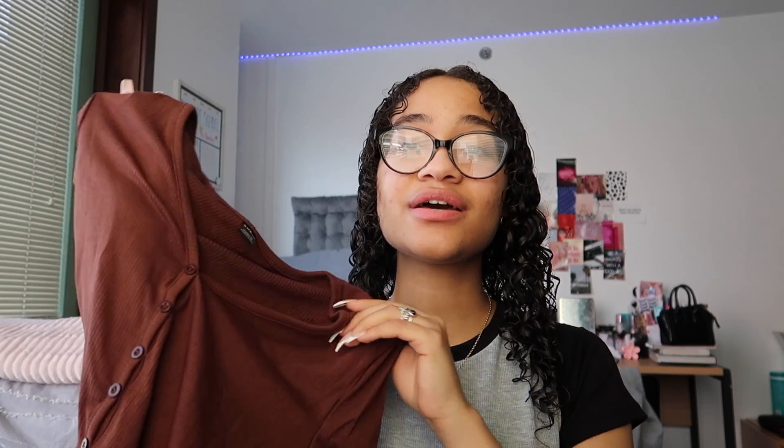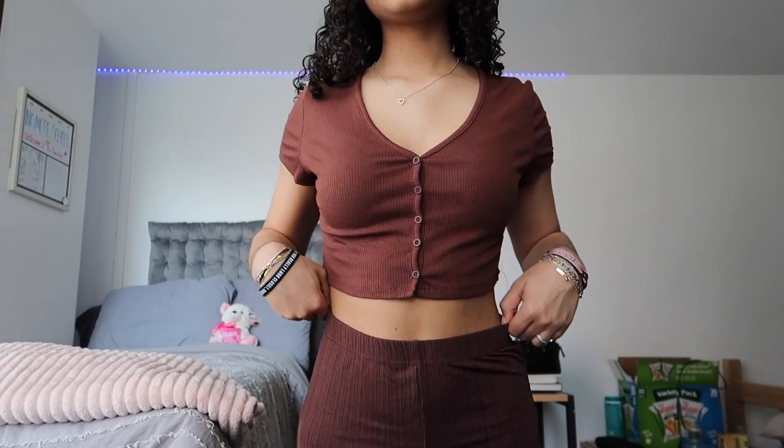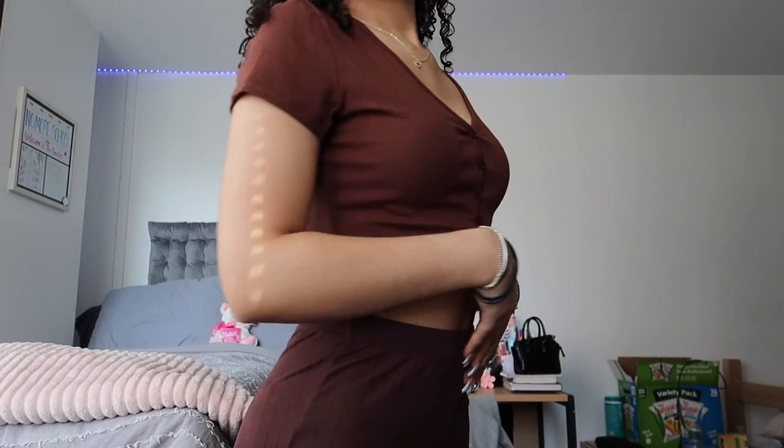Next I have a brown ribbed cardigan button-up — it's like a cropped baby tee but with a bigger opening at the top and buttons, so it's kind of like a cardigan. You could wear it over a tank top or just on its own. I got it to wear just like this — I think it'll be really cute with beige cargos, jeans, or leggings. It looks more brown but on camera it looks a bit orangey. The material is really stretchy and flowy, which is really nice for spring and summer.